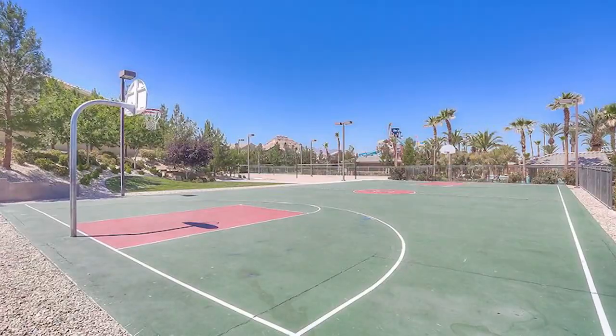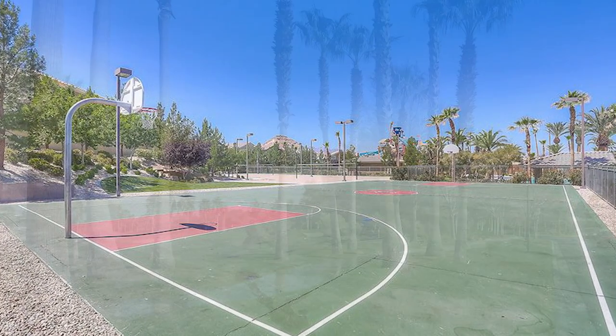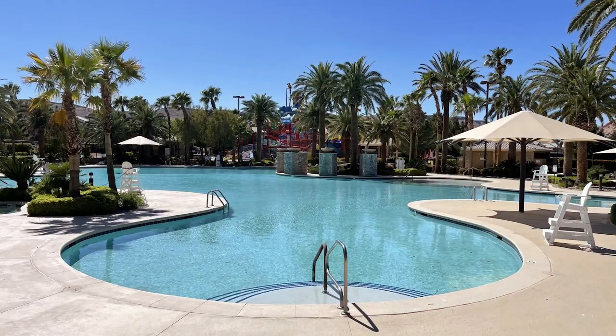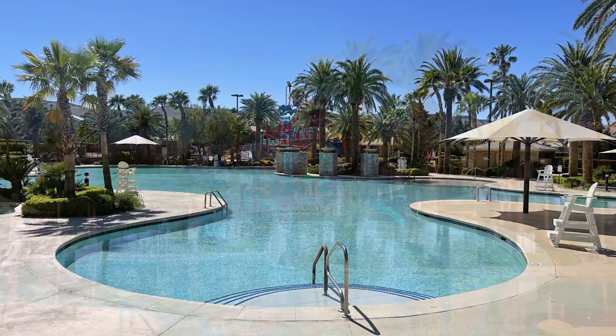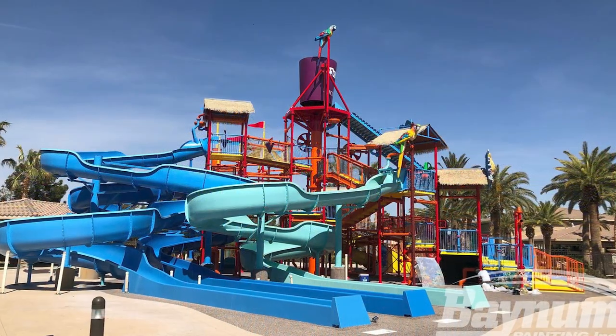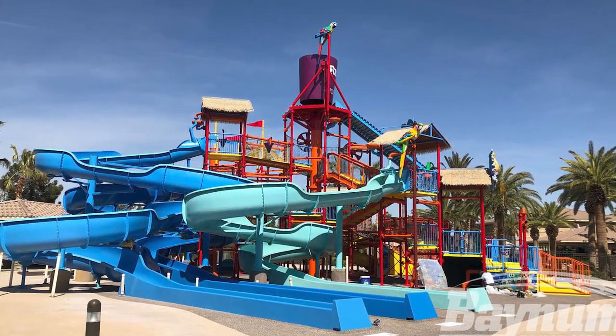Rhodes Ranch residents also enjoy numerous outdoor activities within the community gates. These include a basketball court, playgrounds, tennis courts, and extensive walking and biking trails. Rhodes Ranch also features an outdoor pool with water park for summer fun. This park includes cabanas, a large lagoon pool, three spas, a lap pool, rope bridge, squirt gun stations, and 16 slides.